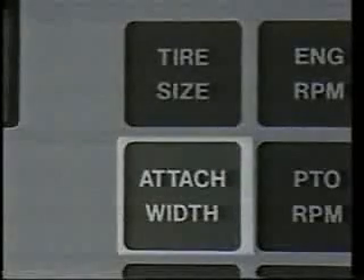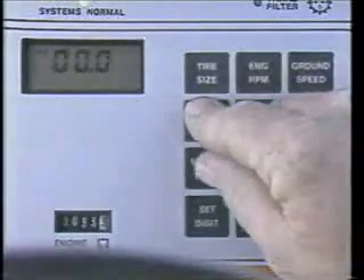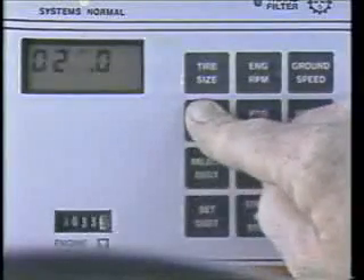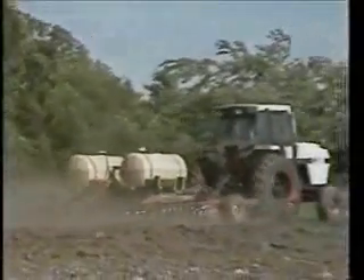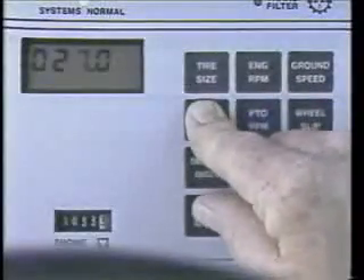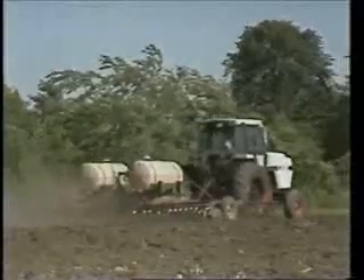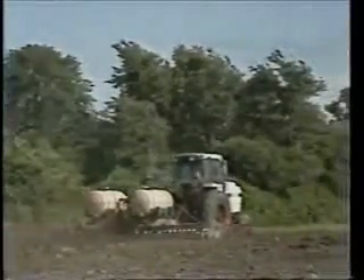You program attachment width just like you do tire size. You push and hold the attachment width button, and using the select digit button and the set digit button, you program in your implement width one digit at a time. If you are working with a 26-foot implement and you are overlapping, you will be more accurate if you program in your implement a little narrower — let's use two feet as an example, making the implement width 24 feet. Your acres per hour and area done will be more accurate if you program in the actual width covered.